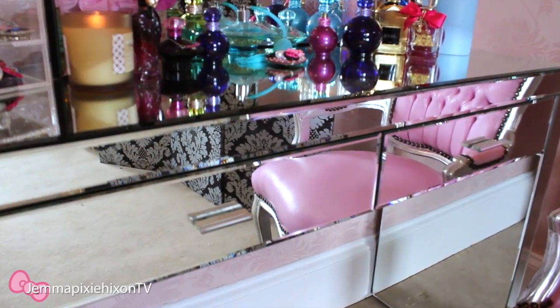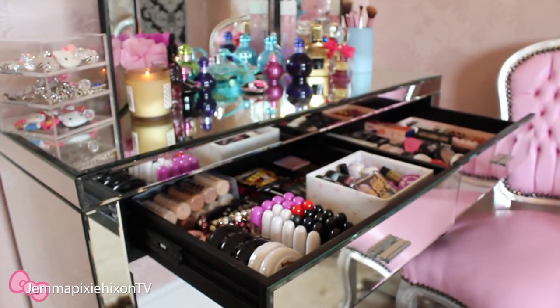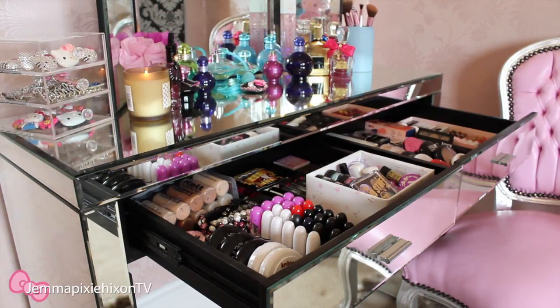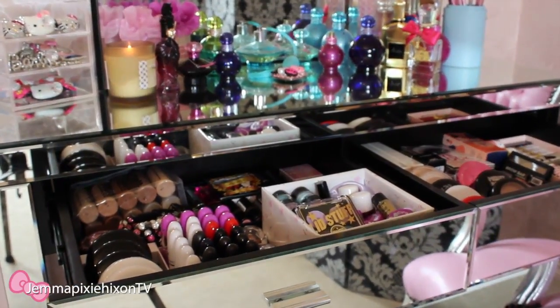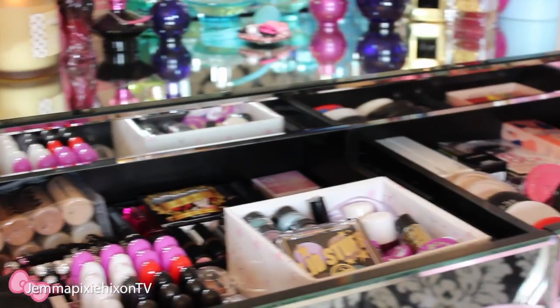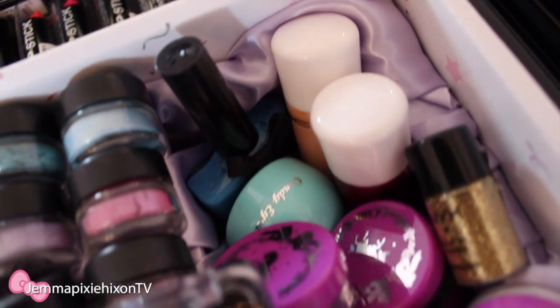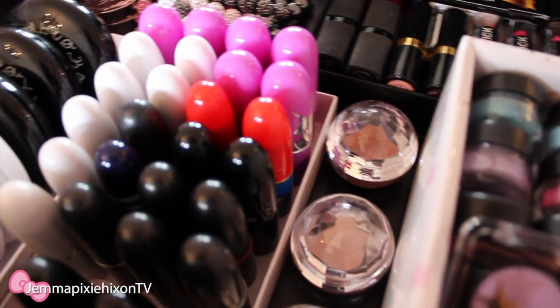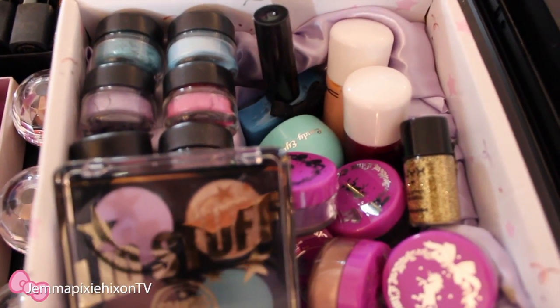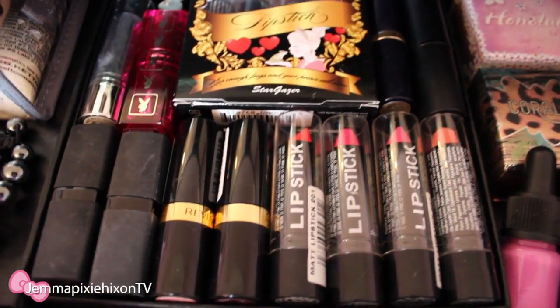My dressing table has two drawers, and on the front of each drawer it has a silver handle. In a minute I'm going to go ahead and show you all of the products that I've arranged within each drawer, because I was so amazed at how much storage space this dressing table has. I know that can be such an issue when you're buying a dressing table, and from previous dressing tables I've had they've had such poor storage space, which defeats the object of it being a dressing table.